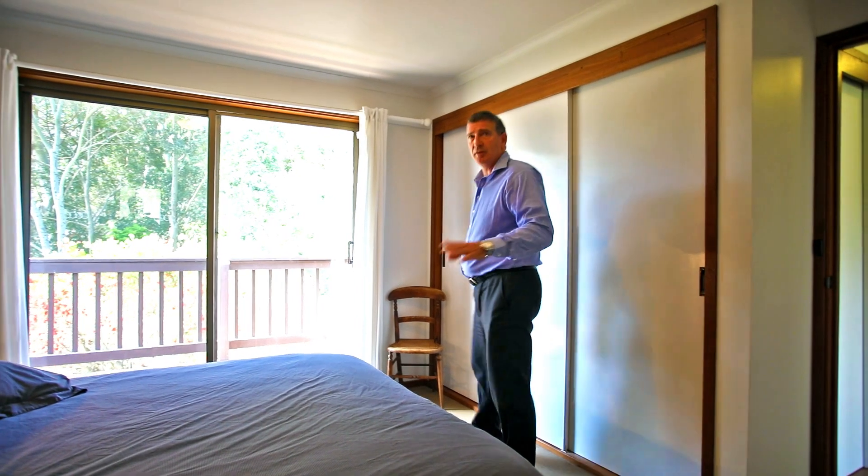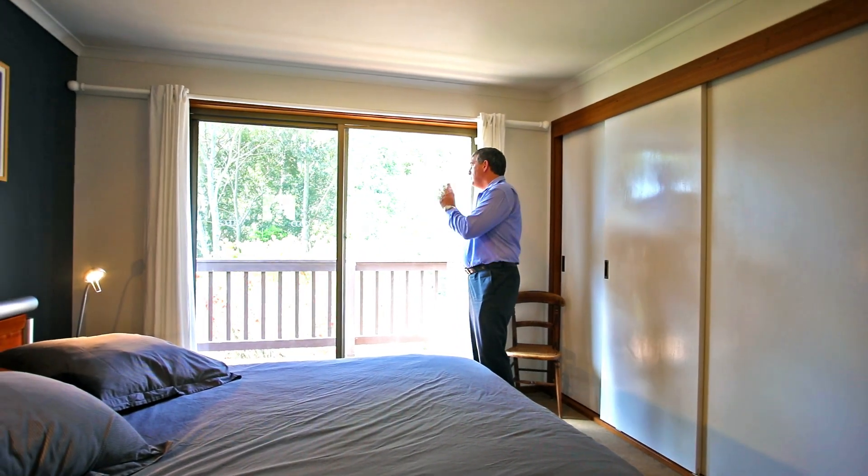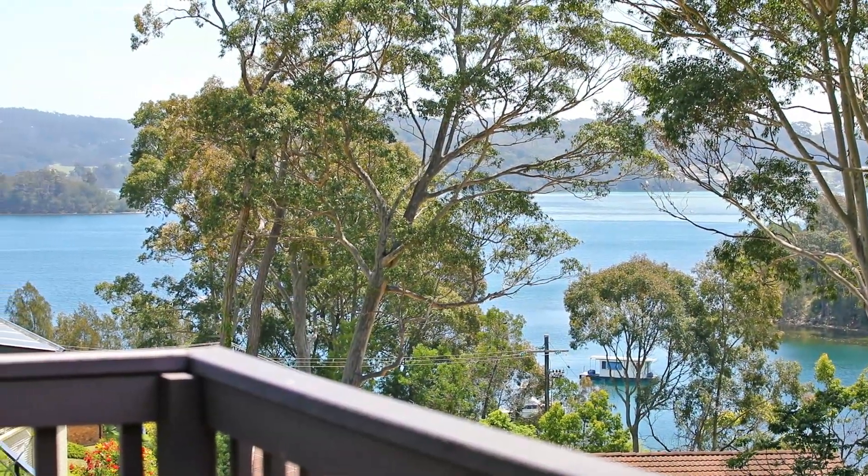You come into the master bedroom — you've got the ensuite here, and this private deck, north-facing, with great views out onto the Wagonga Inlet. Really lovely space.